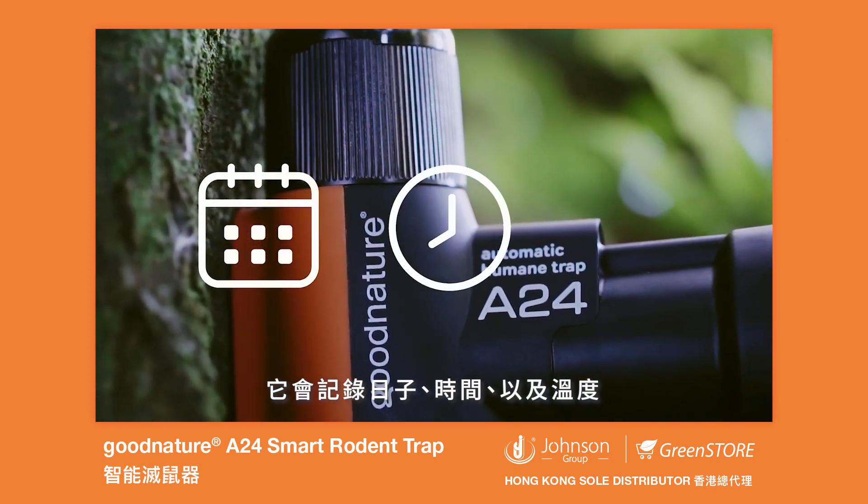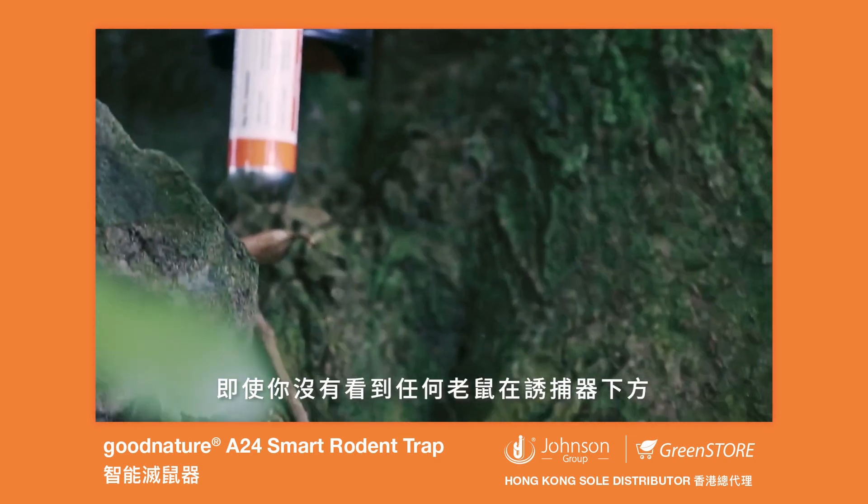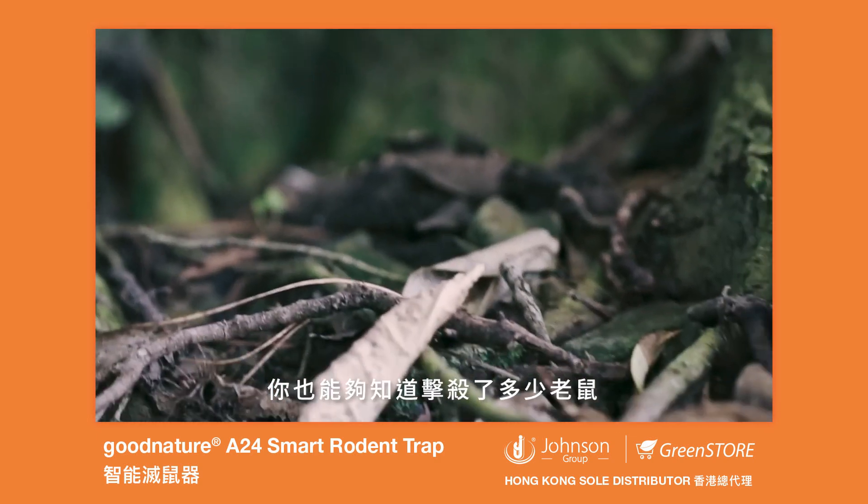Chirp records the date, time and temperature when your trap was triggered. Even if you haven't seen any pest under your trap, you'll know how many you're catching.